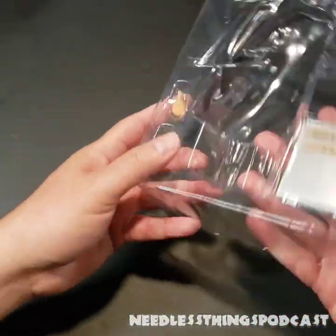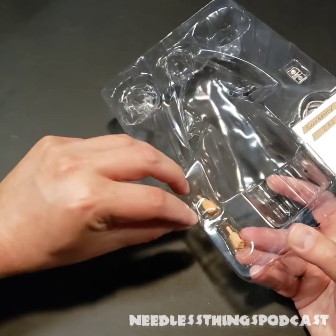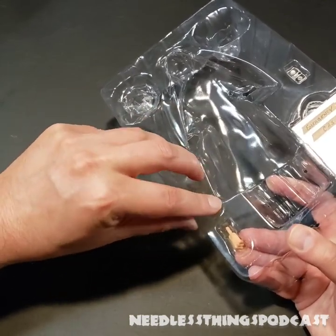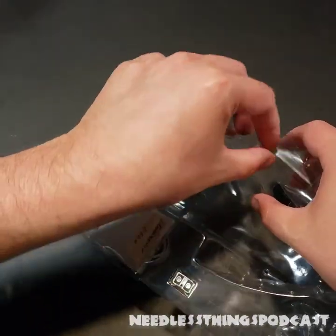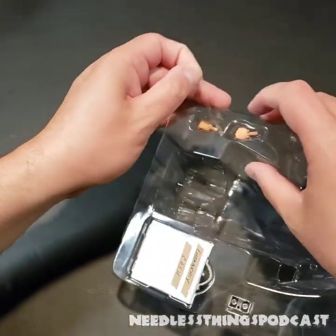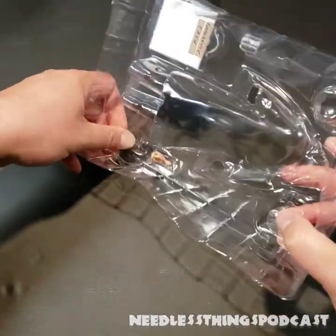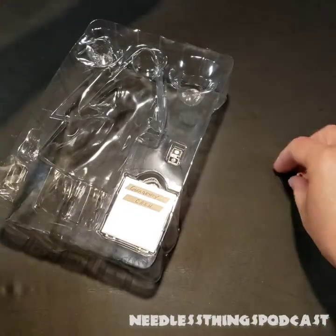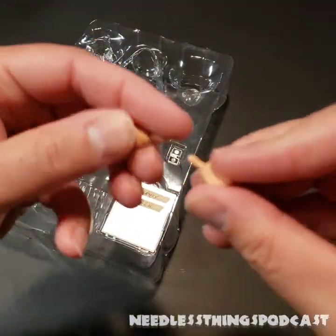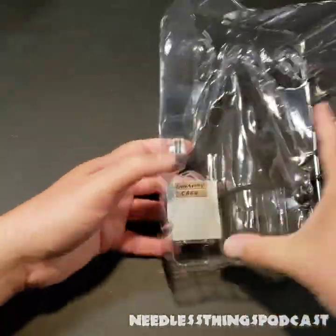We've also got his alternate hands here, taped in. Hopefully that tape didn't get all over the hands and make them sticky. NECA is usually pretty good about leaving a corner of the tape up so you can pull it off pretty easily — and yeah, no sticky on the hands. Nice.